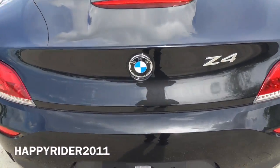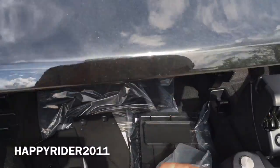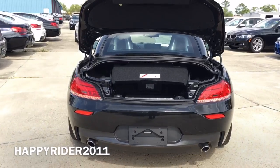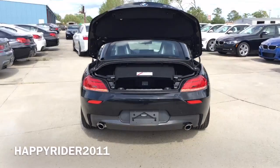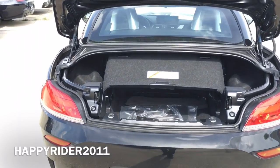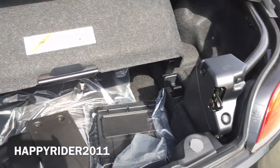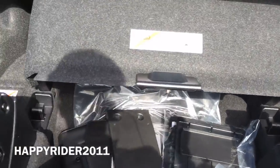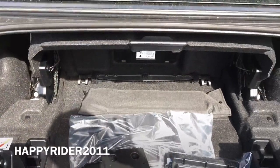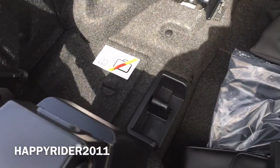Now let's go ahead and check out what's inside the trunk. The first thing you will notice is this piece right here — you have to push this down and lock it all in place in order to put the roof down. But if you push it up, as you can see, you have plenty of room for storage.